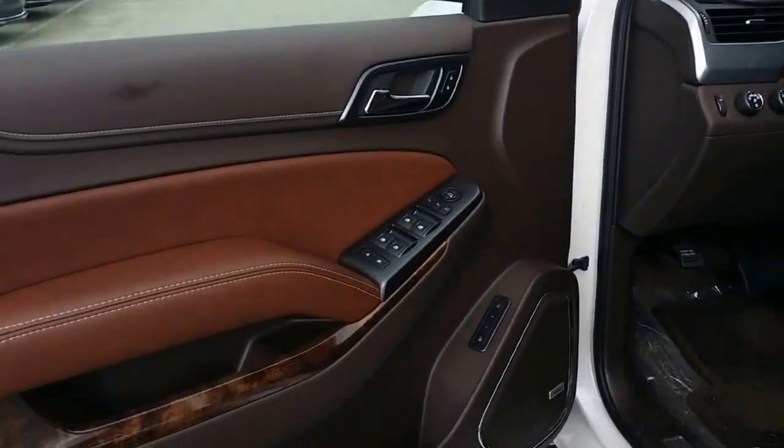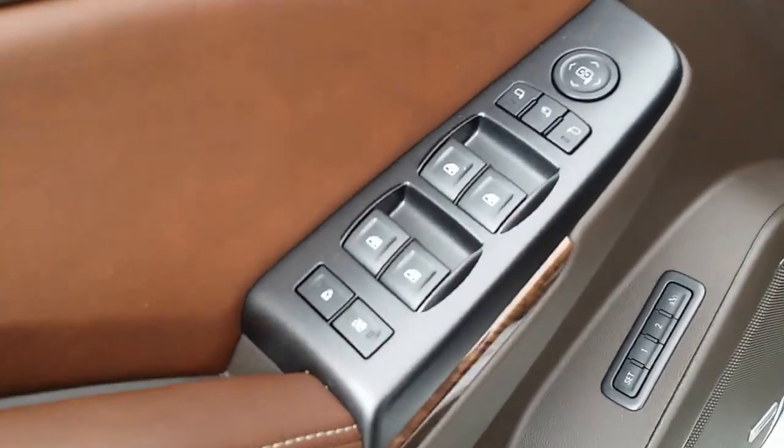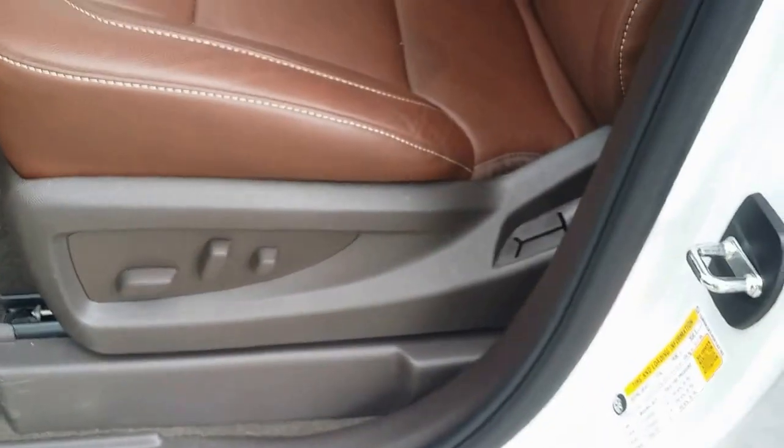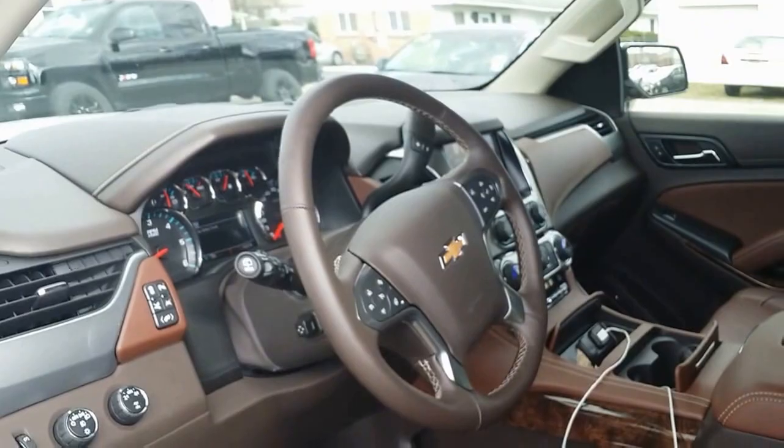Here's a nice look at the door. Right here you have your window controls, side view mirrors, memory seats, exit memory. There you have your power seats right there, and a nice look at the instrument panel.